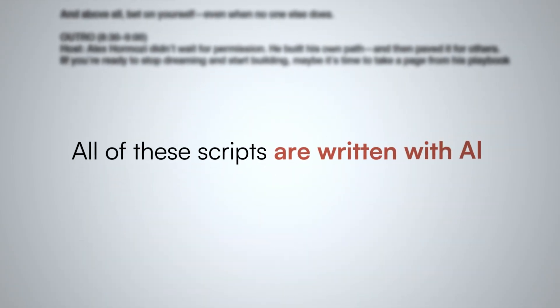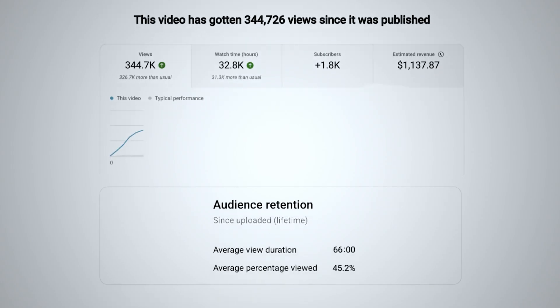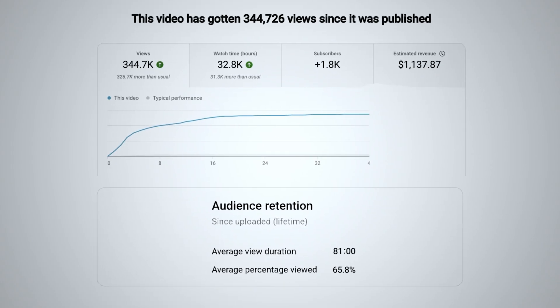These channels are incredibly monetizable and making anywhere between $10,000 to $20,000 every single month. The best part is all of these scripts are written with AI, getting an average watch time of anywhere between 50 minutes to an hour and 30 minutes.